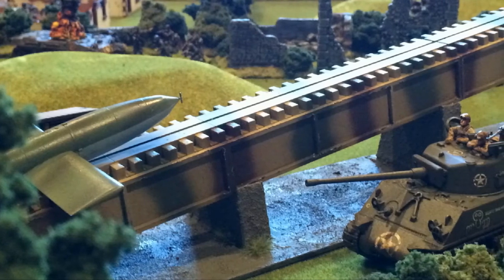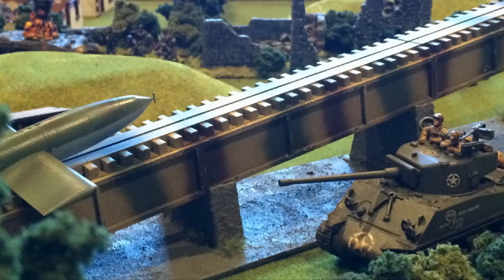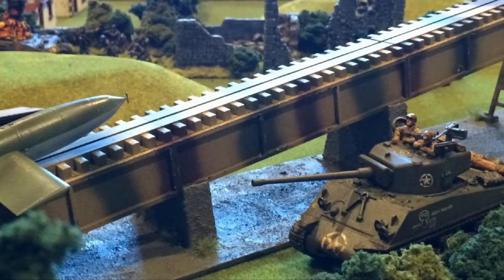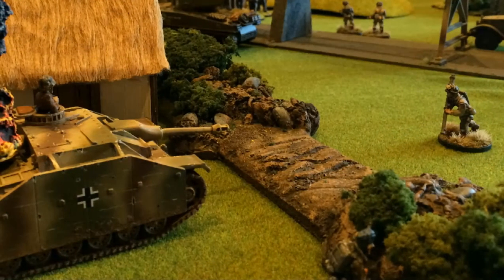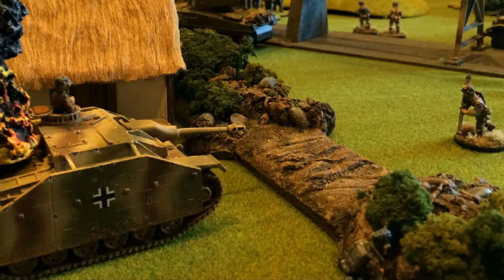Seeing that the V1 was close to launching, the Sherman tank took a well-aimed shot at the German assault gun and immobilised it, before moving on to the objective. Disabled, the StuG became easy prey to a US bazooka team.